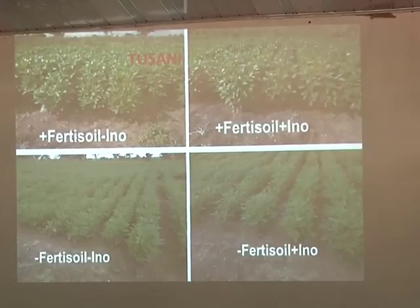A soil biologist at SARI, Reverend Dr. Benjamin Hianbo, highlighted the importance of the inoculants to farmers.